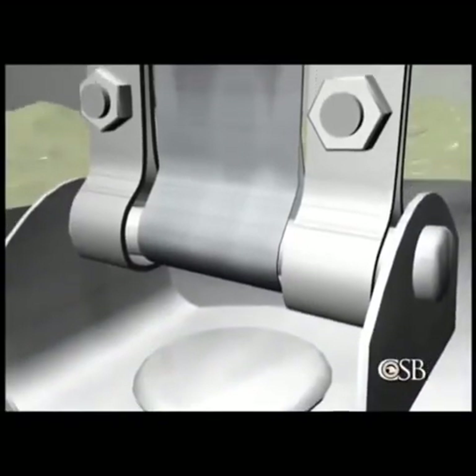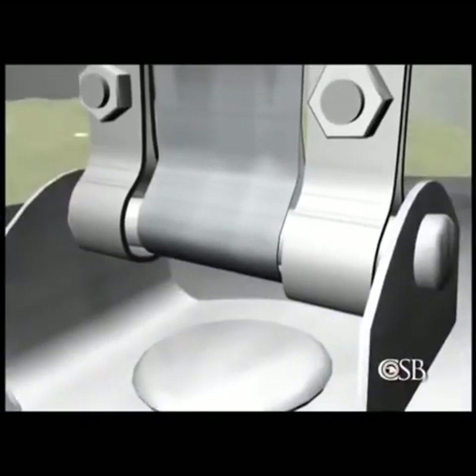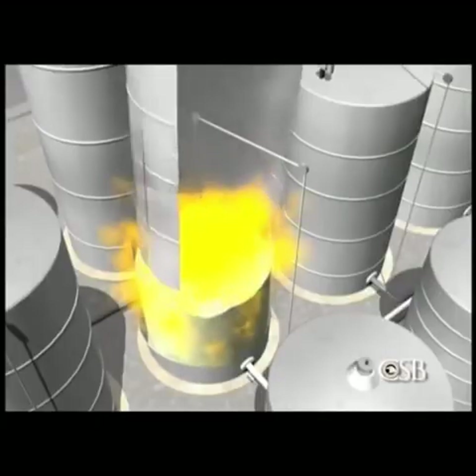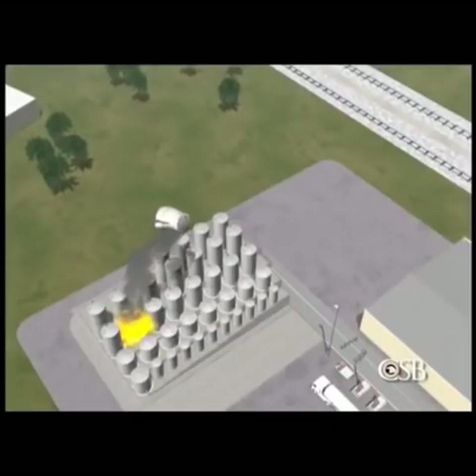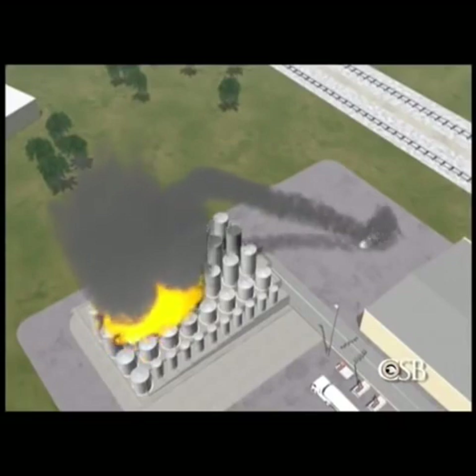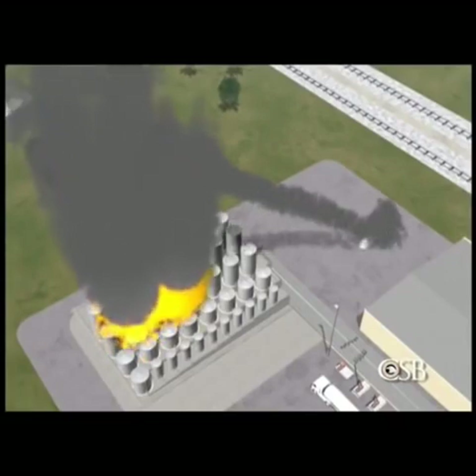About 9 a.m., a spark from static electricity ignited the vapor-air mixture, causing a massive explosion. The blast sent the storage tank rocketing into the air. Two more tanks quickly ruptured and released their contents into the rapidly expanding fire.